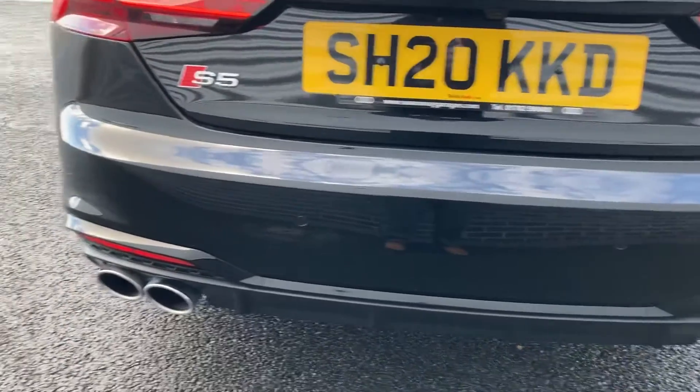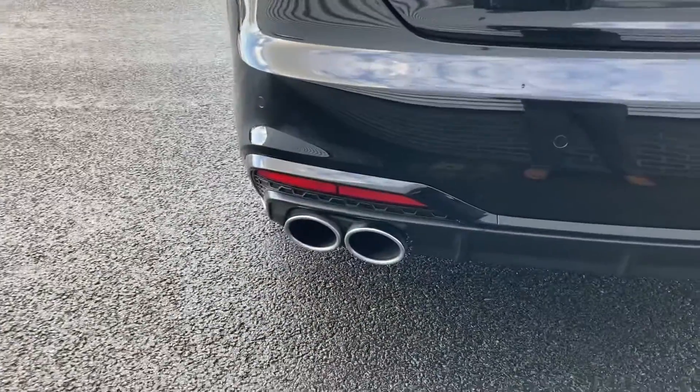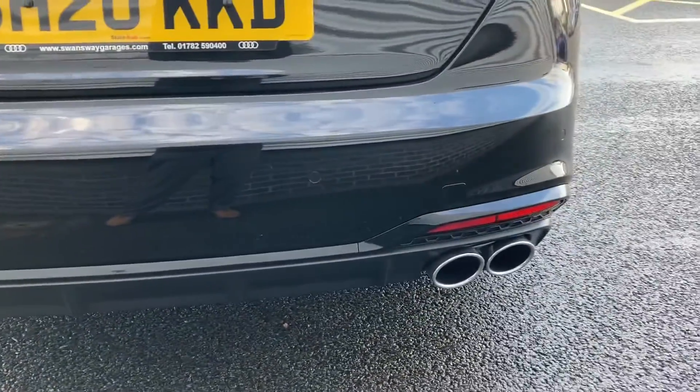Coming to the rear we have the rear parking sensors which work seamlessly with the 360 camera, as well as the dual exhaust pipes which we'll have a listen to later.